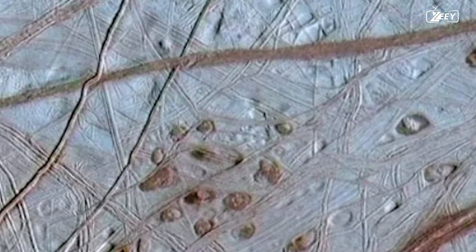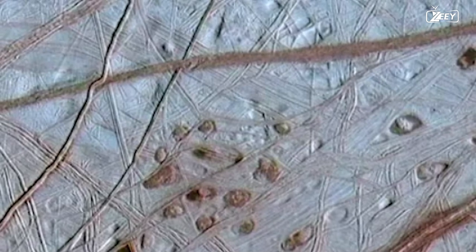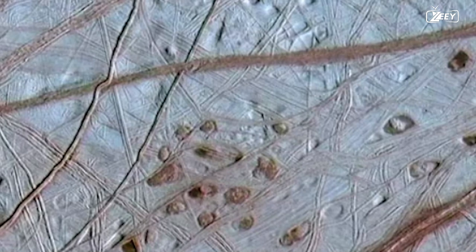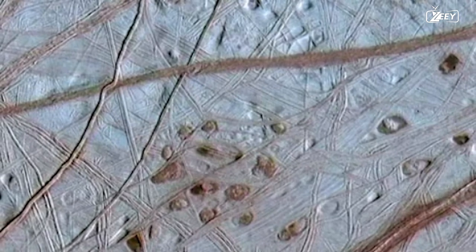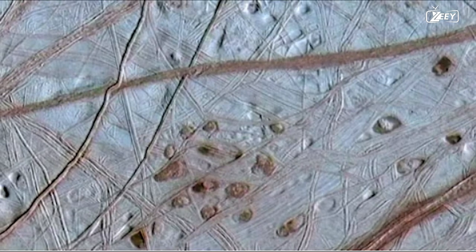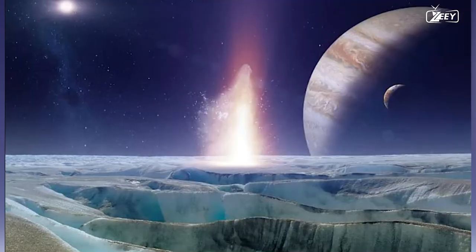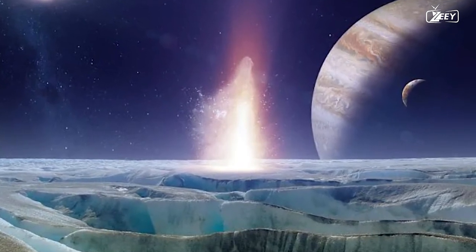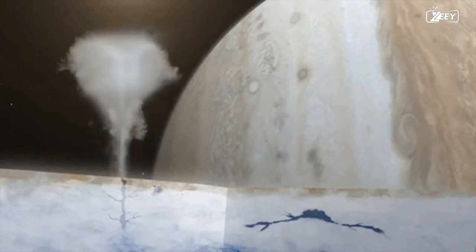Europa also has freckles, as evidenced by this image taken by the Galileo Orbiter probe. These reddish patches and tiny pits dot Europa's intriguing ridged surface, each around 100 kilometers across. The dark dots are known as lenticuli, which is Latin for freckles. Their similar proportions and spacing imply that Europa's icy shell is churning like a lava lamp, with warmer ice migrating upward from the bottom and colder ice near the surface sinking downward.